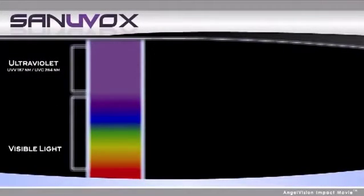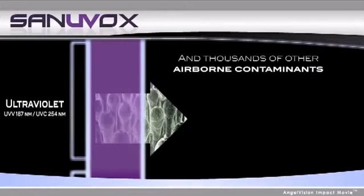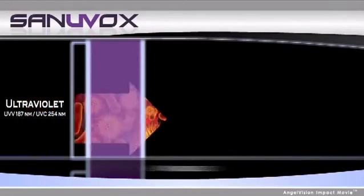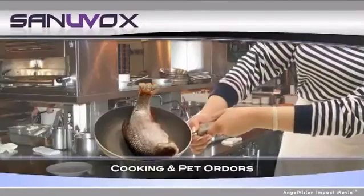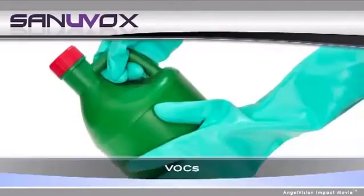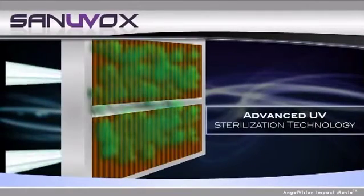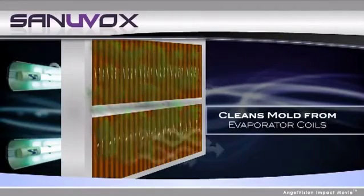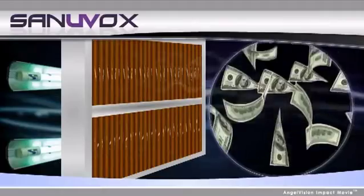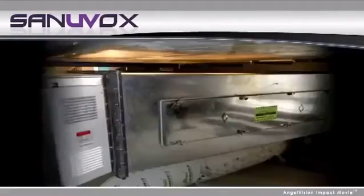Sanyuvox UV sterilization systems use ultraviolet light to destroy airborne biological and chemical contaminants as they pass through the air system, including viruses, bacteria, mold, cigarette smoke, cooking and pet odors, chemical fumes, and VOCs. Our advanced UV sterilization technology is so effective it can also be used to clean mold from commercial evaporator coils, reducing maintenance and operating costs, saving thousands of dollars.